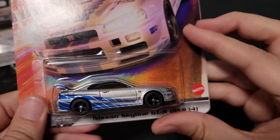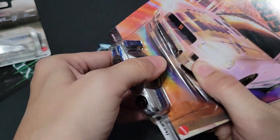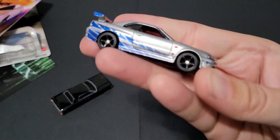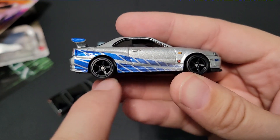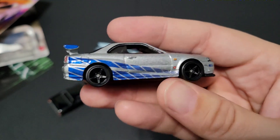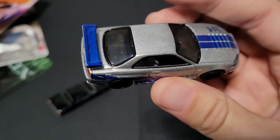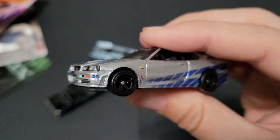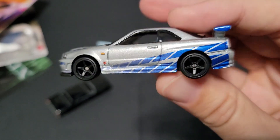Last up is the Skyline R34 from Too Fast, Too Furious. Probably one of the most iconic. I know in the fourth film he drives the blue one, which is also iconic, but I bought this one strictly for the five-spoke rims — the black five-spoke rims. I just really like that; it's a great combination. That'll be like my personal touch to it. I didn't even have to customize it — they did it for me.